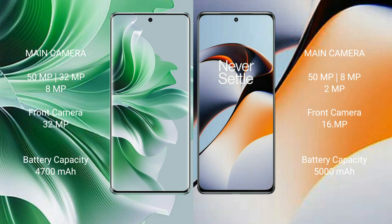Oppo Reno 11 Pro has a 4700mAh battery with 80W fast charging support. OnePlus 11R has a 5000mAh battery with 100W fast charging support.